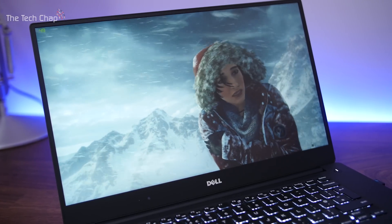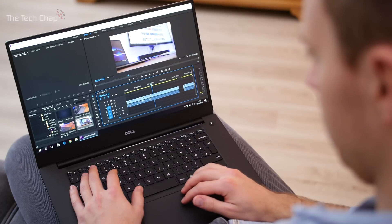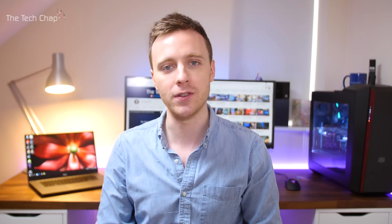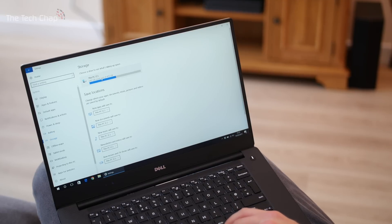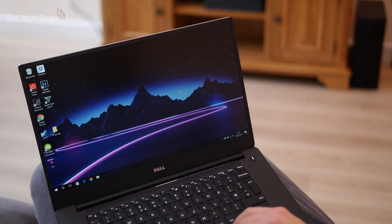Let's talk about performance. In terms of specs, you get the option of either an i5-7300HQ or an i7-7700HQ — there's also an i3 version available in the US. They're all the latest seventh-generation Kaby Lake chips and they're all quad-core. You also get 8, 16, or 32 gigs of DDR4 2400MHz RAM. Every model of the XPS 15 comes with the new NVIDIA GTX 1050 graphics card with 4 gigs of VRAM. For storage, I'd avoid the entry-level model with its old 5400 RPM hard drive and 32 gig SSD, and instead opt for the 256, 512, or 1 terabyte PCIe SSDs. I went for the Full HD i7, 16 gigs of RAM, and 512 gig SSD.